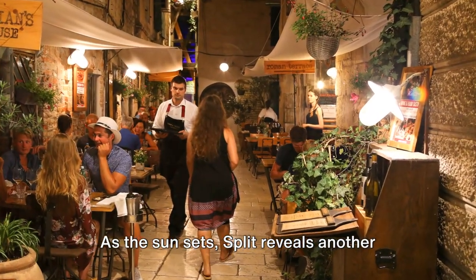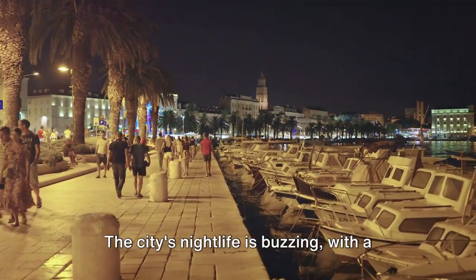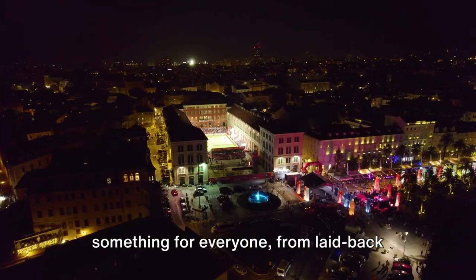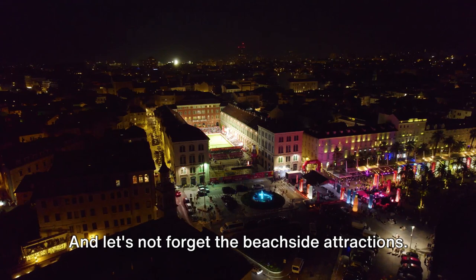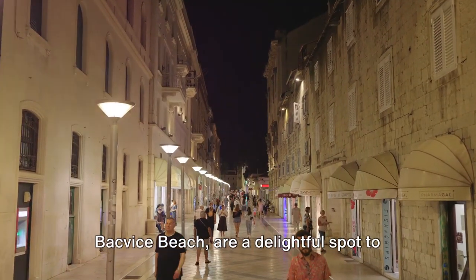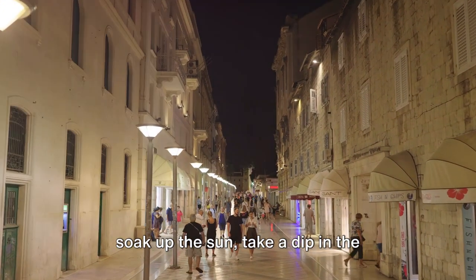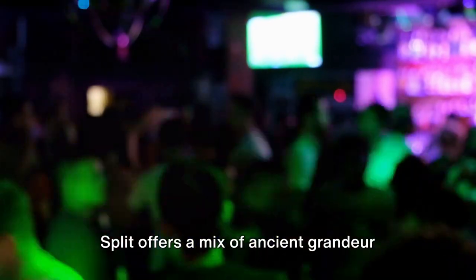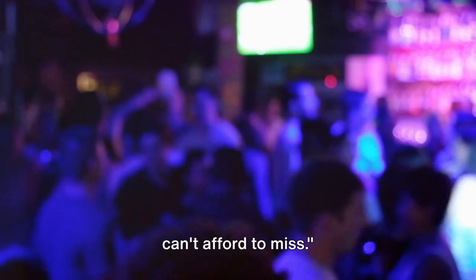As the sun sets, Split reveals another side of its personality. The city's nightlife is buzzing, with a plethora of bars and clubs offering something for everyone, from laid-back lounges to vibrant dance clubs. And let's not forget the beachside attractions. The city's beaches, like the popular Backfish Beach, are a delightful spot to soak up the sun, take a dip in the crystal-clear waters, or simply enjoy a relaxing day. Split offers a mix of ancient grandeur and modern-day fun, making it a city you can't afford to miss.